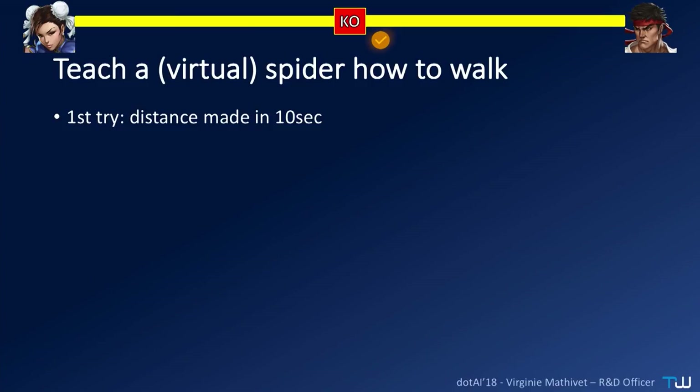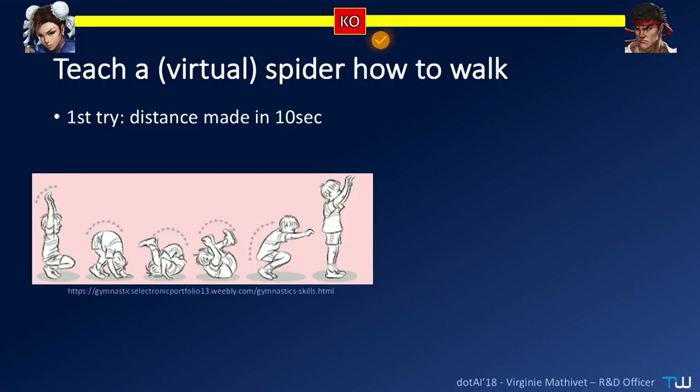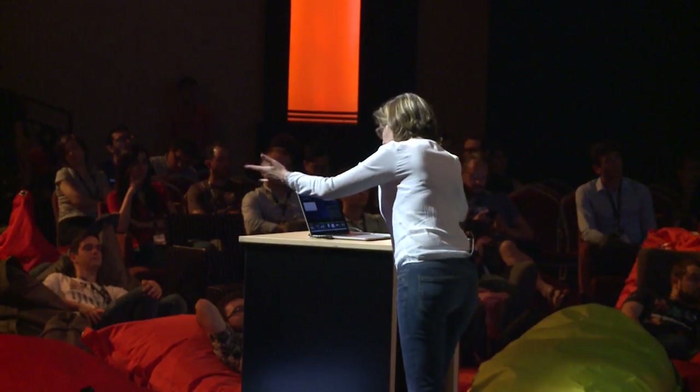Clearly defined — but in practice, how can you do it? No one will tell you. During my PhD courses, we wanted to teach spiders how to walk with legs. As we can't control real spiders, we worked with virtual spiders — which is less terrifying. The first evaluation function we chose was the distance made in 10 seconds by the spider. The spiders were rolling, because it's very easy to roll when you are a spider. But once on their back, they couldn't get on their feet again.